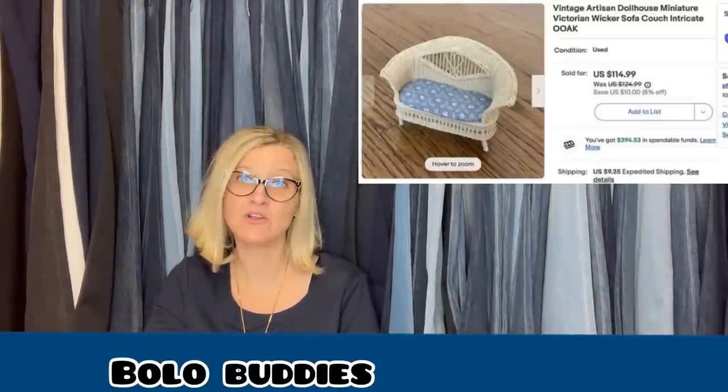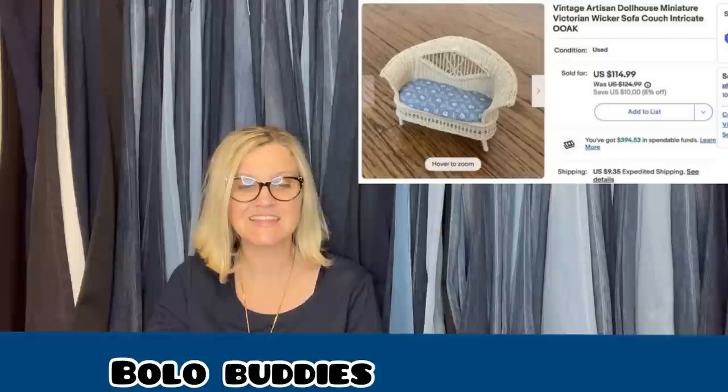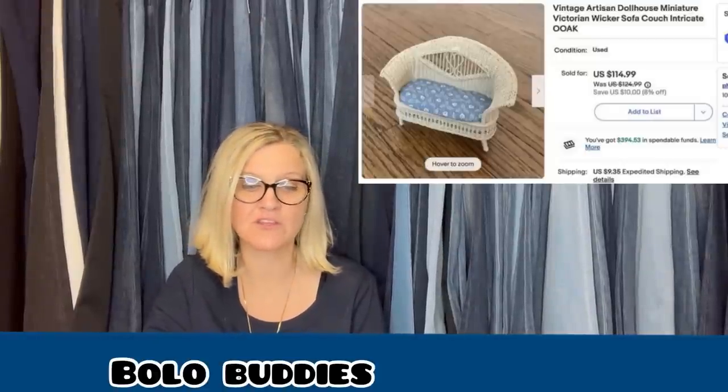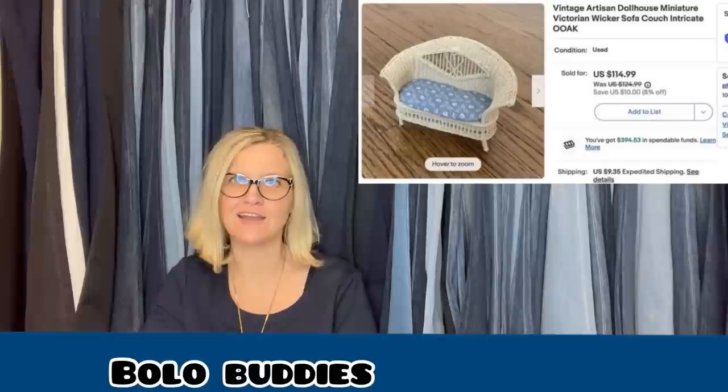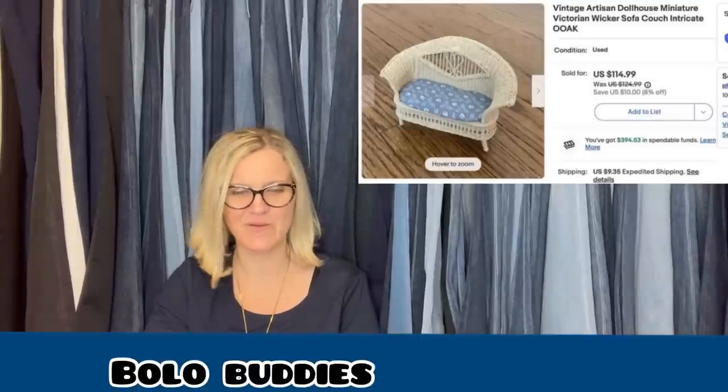Paid about $10 in an online auction, sold for full sale price of $114.99. This is a vintage artisan dollhouse miniature Victorian wicker sofa — a dollhouse piece, a dollhouse sofa — $114.99. You've got to love that.